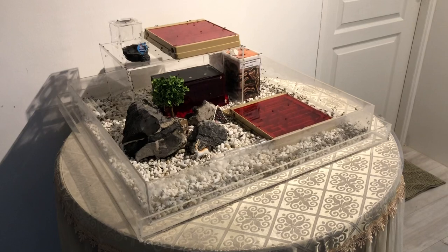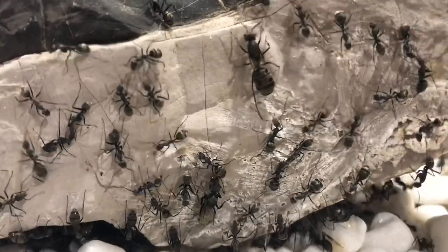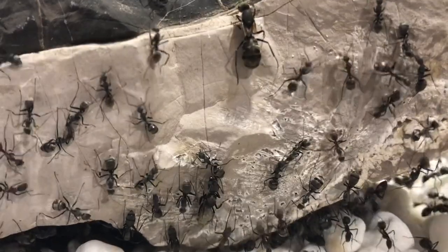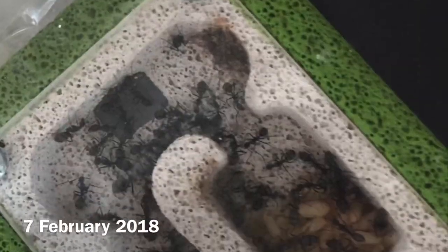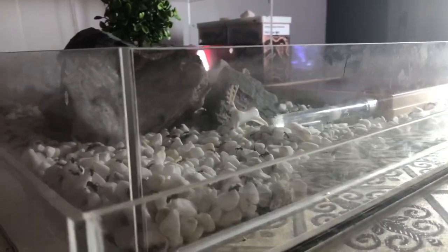Starting off with my oldest colony, my open concept Camponotus oriventris colony. This colony has only one queen who was caught over 3 years ago. They grew from simple and cheap homemade setups to this open concept setup, which is a 70x70cm tray covered with white pebbles.